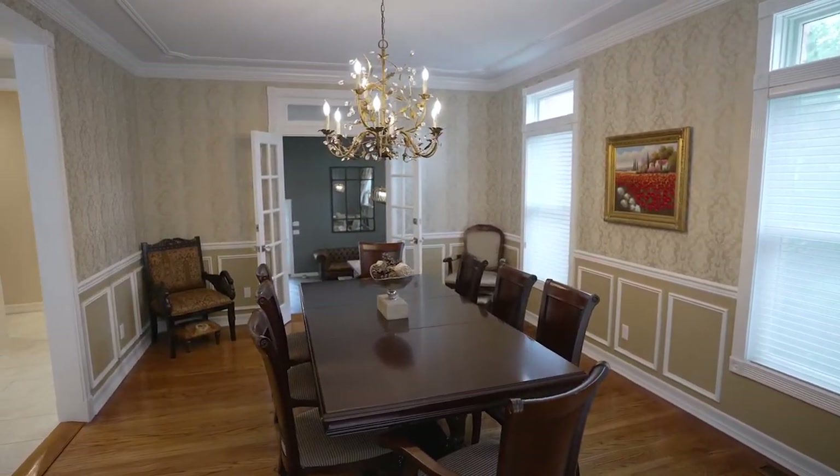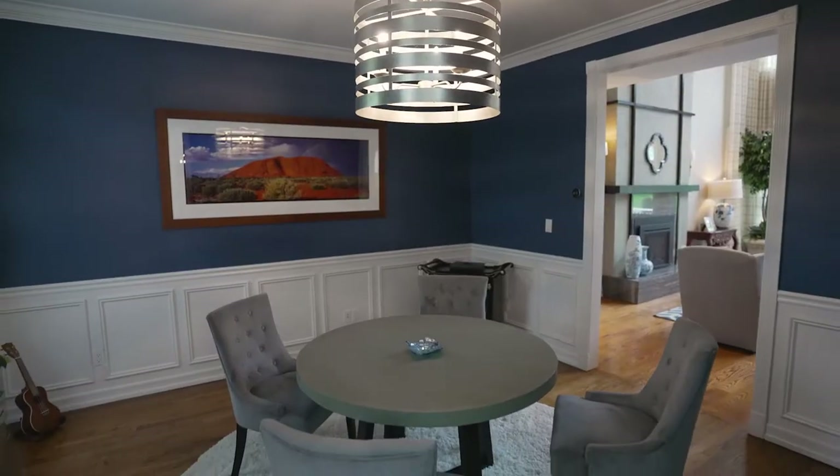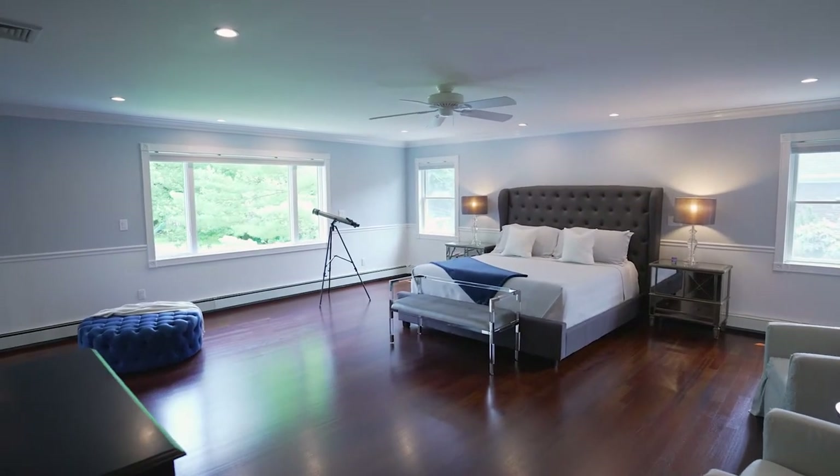It is energy efficient with super low utilities. I love when my listings have a wow room — welcome to this master suite with a sitting area, two walk-in closets, and a sumptuous master bath.